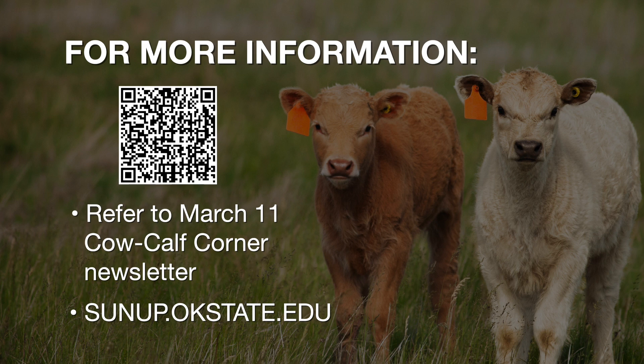If producers would like to take a closer look at the math and calculations worked through in this segment, please take a look at our March 11th Cow Calf Corner newsletter where we spell this out in detail. If you're interested in signing up for the Cow Calf Corner newsletter, scan the QR code at the bottom of the screen — that will get you in touch with Daryl, Paul, and me, and we'll get you on the mailing list. Thanks for joining us on Cow Calf Corner.